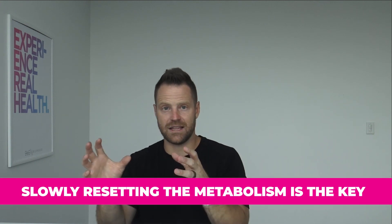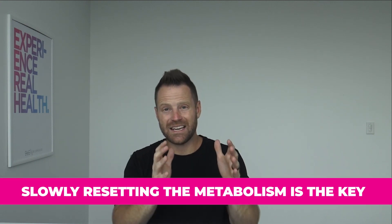Slowly resetting the metabolism is the key, but you've got to ease your body into it, fix it, and then ease your body back into more of a standard rhythm of eating. Intermittent fasting may be the one you've already heard of. The problem is you end up plateauing after a while, and a lot of people will just start it while still eating their normal, maybe standard American diet.